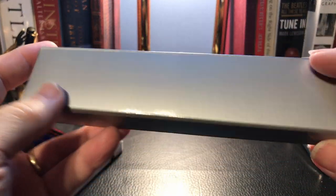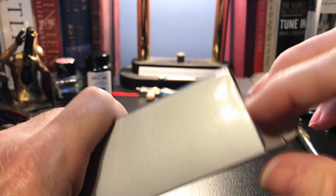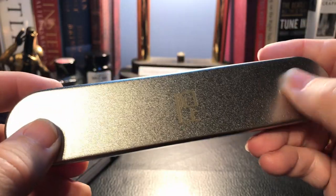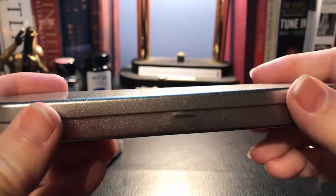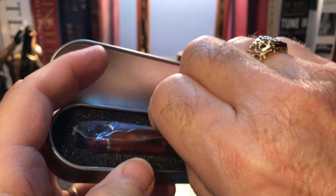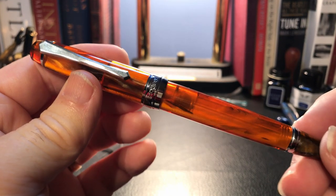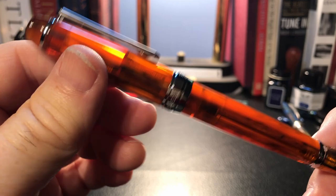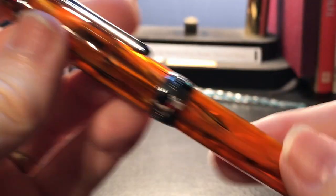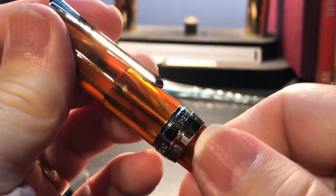The Amber comes in a nondescript gray box with no markings on it whatsoever, and inside we find a metal tin box with the Pen BBS logo on it. Oh, I see a dent — let's look... oh my god. Wow, beautiful. Amber is a cat, and we'll pause while we clean out this pen.